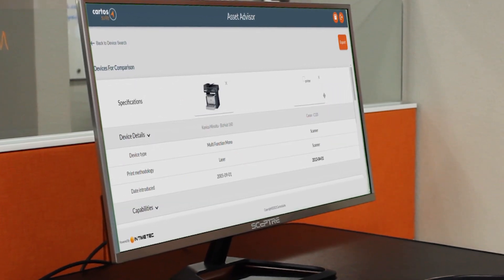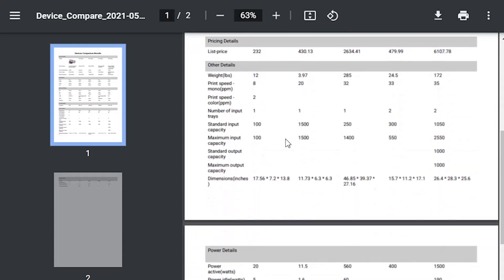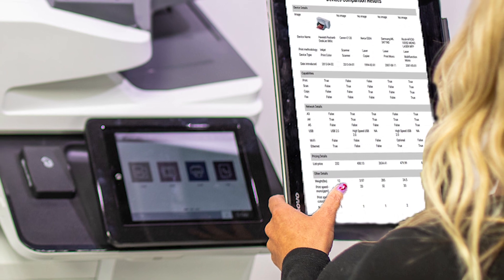The comparison tool is really neat — side by side — being able to export the reports and include them in an email as an attachment or in a proposal.